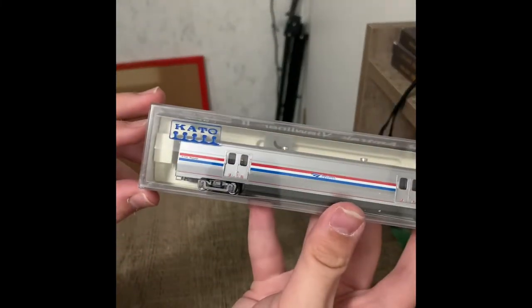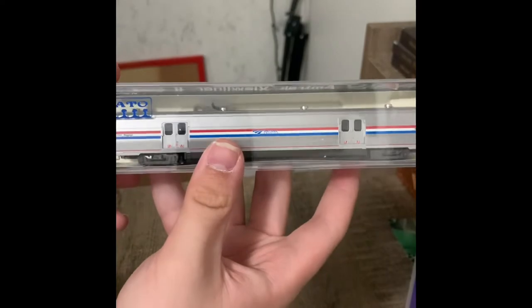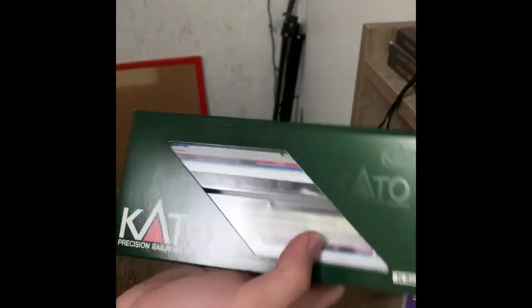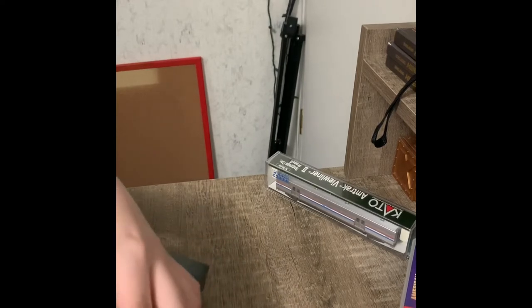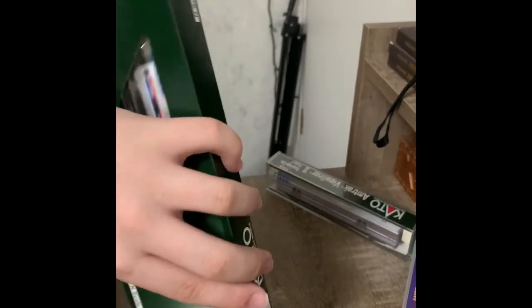That goes with the box. Let's go ahead and check this out. So we have the baggage car — look at this, this is just amazing. The baggage car is pretty long. Wow, didn't even expect it to be that long.